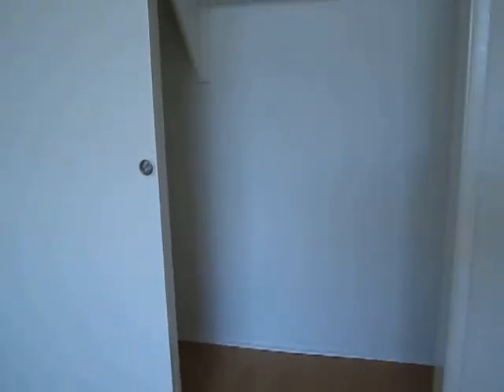The bedroom also has new flooring and a large closet here.